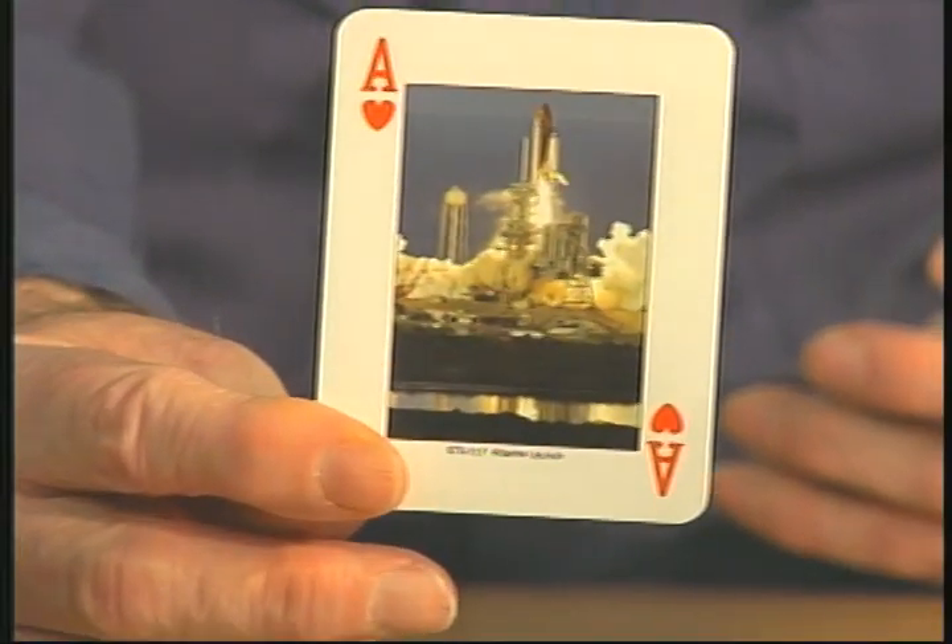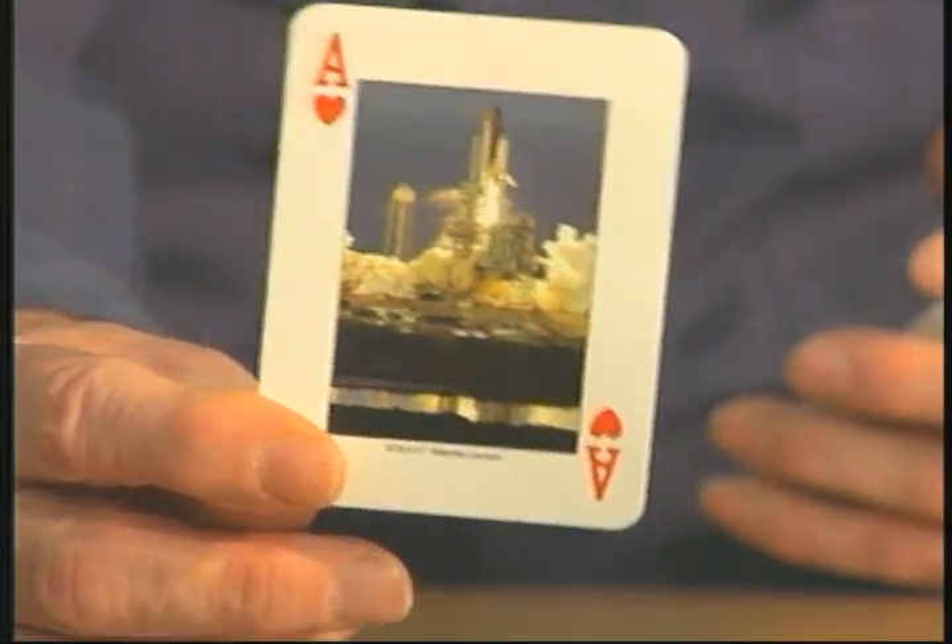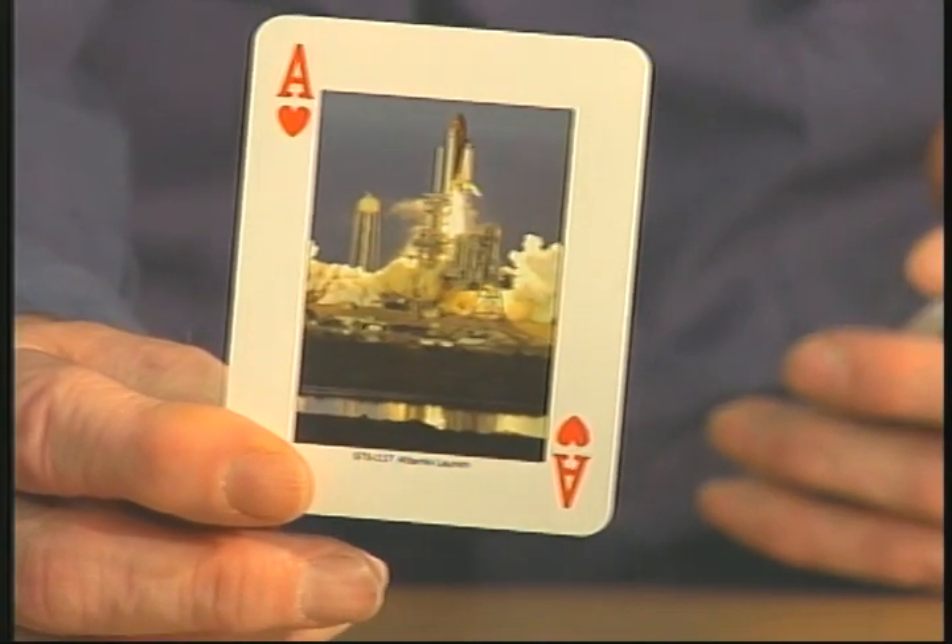When I was in fifth grade, I was also into the space program and astronomy. How many of us remember those small model rockets we used to put together from Estes? Estes model rockets? We'd put them together, shoot them up in the air, and have a blast trying to find them later. This is another Atlantis launch — looks like at night. It's kind of hard to tell, but it's colorful.